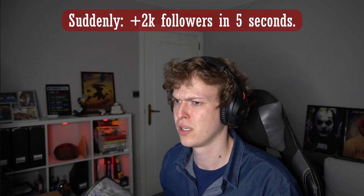What the fuck. Guys, I think I just got bot followed.